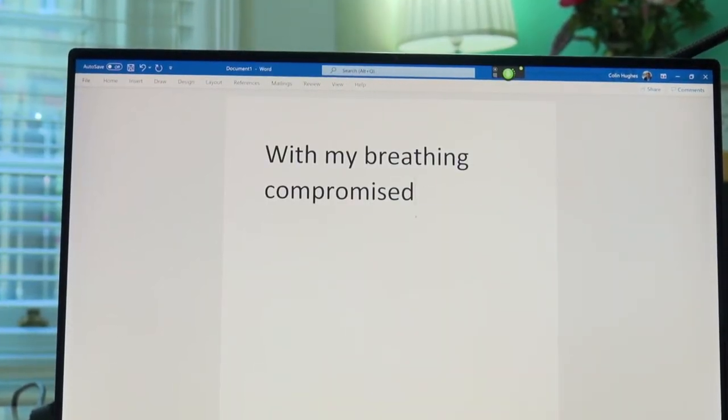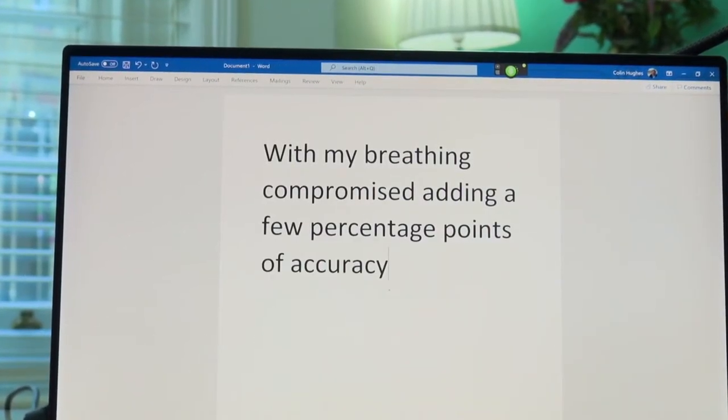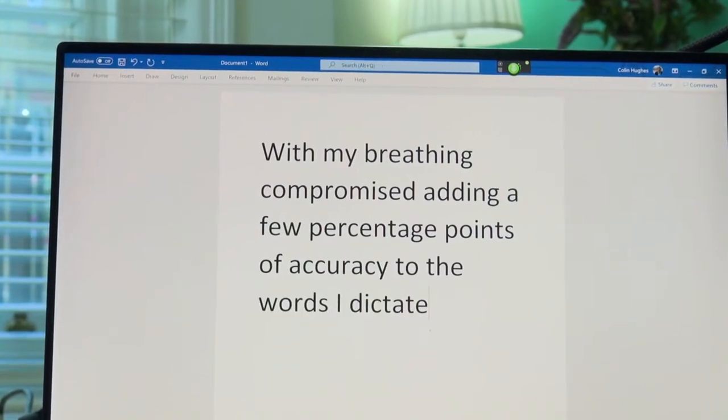With my breathing compromised, adding a few percentage points of accuracy to the words I dictate saves a lot of energy.